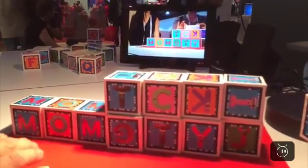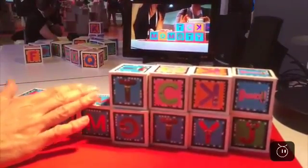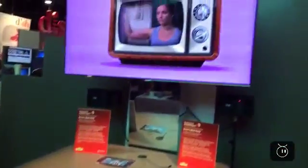The augmented reality Android application has picked up, through augmented reality, that we spelled the word 'mom' — even though the toddler might not have meant to do so. It's highlighted the word and played a video about 'mom' on the main screen.